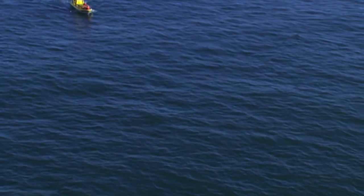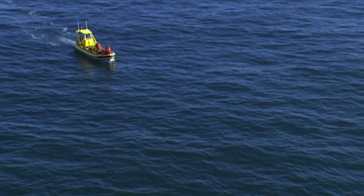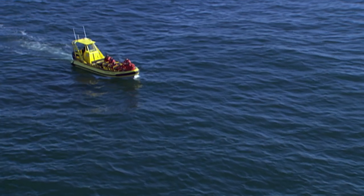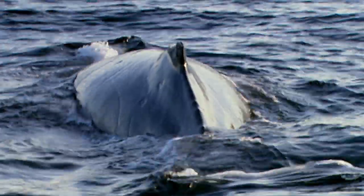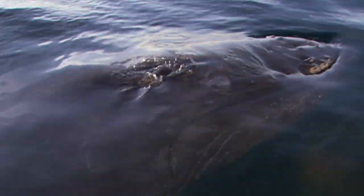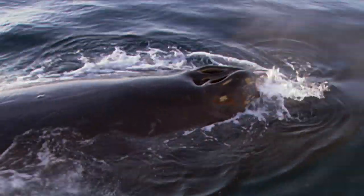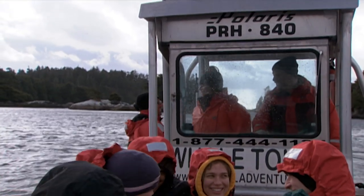There's the ocean. Some of Pacific Rim National Park's most inspiring moments can be spent in a boat, searching for a glimpse of wildlife in their natural marine habitat. What's important right at this time of year for whale watching is that it's the spring migration of the grey whales.